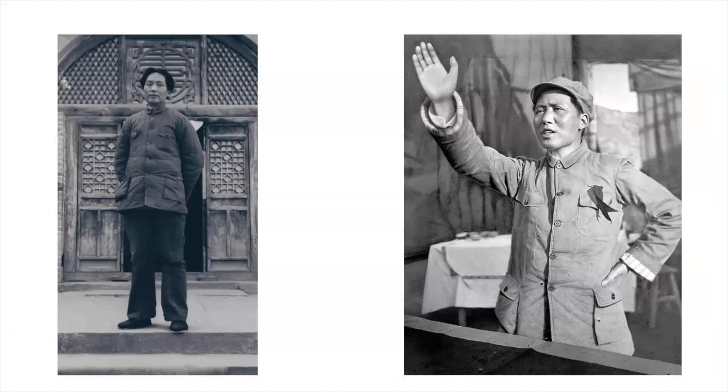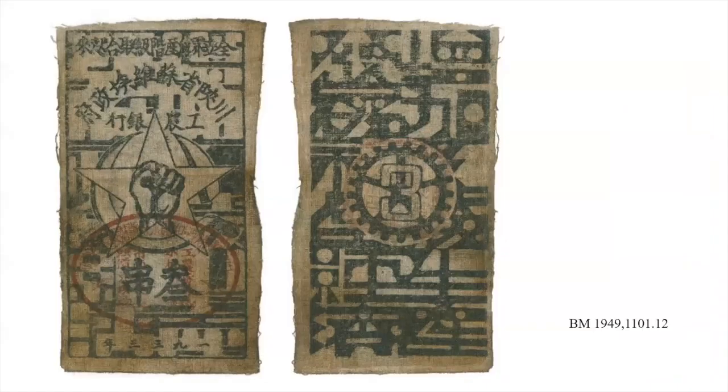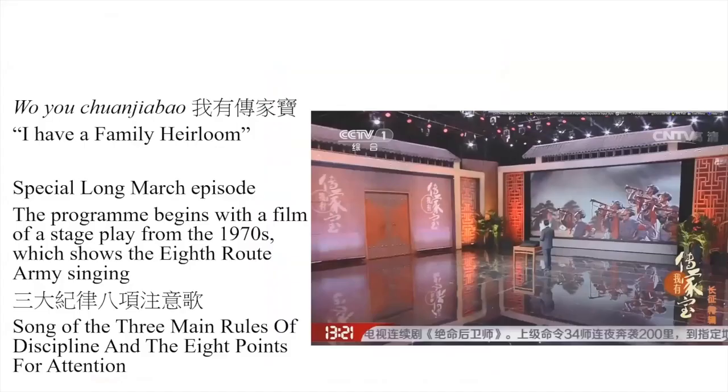We come back to another example from the British Museum. I think there are nine in the collection — I'm not quite sure of the right number — but quite a significant number, because these are not necessarily very widespread. There aren't that many still in existence, for obvious reasons.